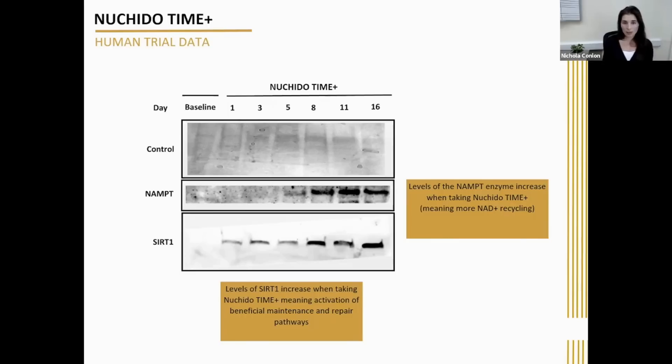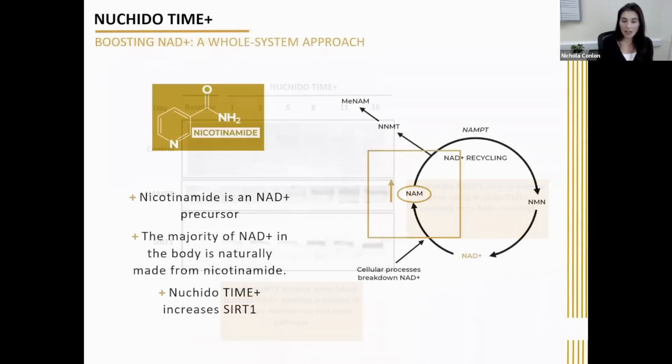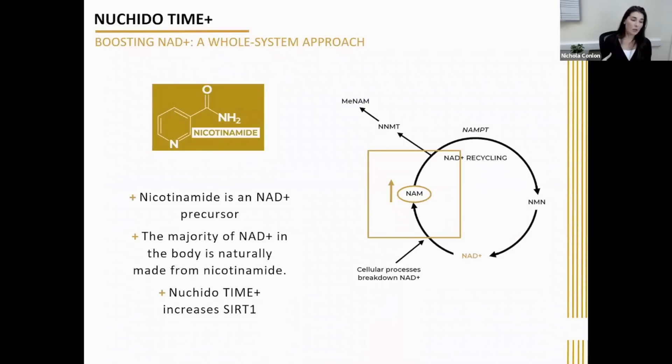You can see this by the data presented earlier, which basically shows that Neutrido Time Plus, despite containing nicotinamide, actually boosts levels of sirtuin activity. In addition, nicotinamide also has many other benefits even when used at therapeutic high doses — for example, helping with skin disorders, diabetes, neuronal damage, and various inflammatory diseases.